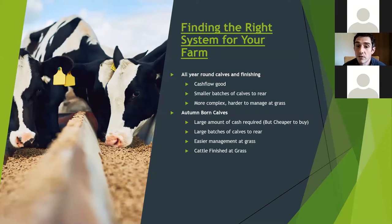Autumn-born calves: the slight disadvantage is that you'll have a large cash requirement, as there's a full two years before you get your returns. Once you're in the system, you'll have a large amount of money coming in the following summer and autumn, then nothing for the rest of the year — so it's about managing cashflow. Calves are cheaper to buy at this time of year. You'll have large batches to rear in one go, so you may need extra help, but you can specialise and do a better job in that short period. Easier to manage grass — you'll have just two groups: under 12 months and finishing cattle.